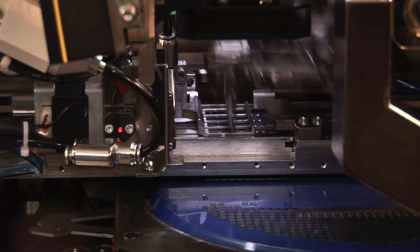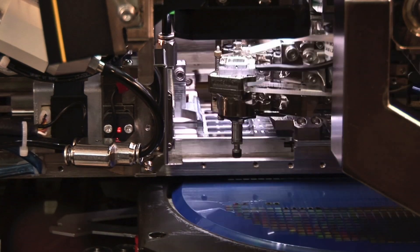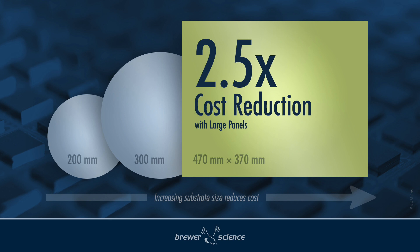Current high-volume production for fan-out packages are mostly based upon 200-millimeter and 300-millimeter wafers, and it's predicted that if manufacturers go from these wafer sizes to a Gen 2 panel size, they can get up to 2.5x cost reduction.